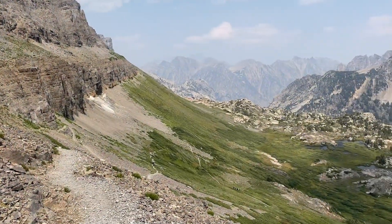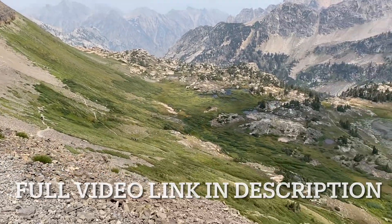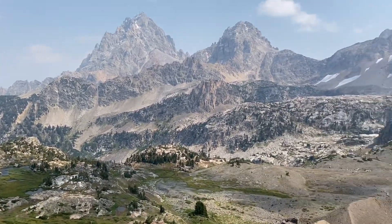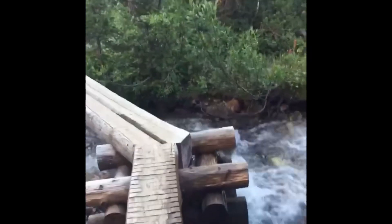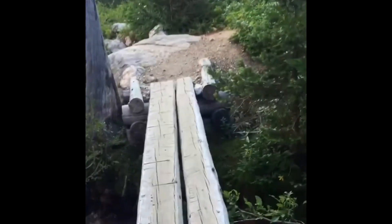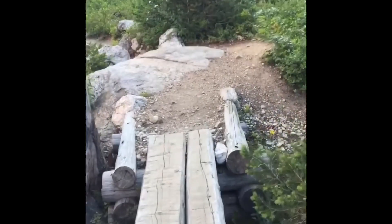I'll leave a full video in the description of the entire backpack trip, which encompassed four days, three nights in the Grand Tetons. Thanks for checking out this video — if you like backpacking, hiking, camping, RV life, or just exploring, check out my channel. See you on the next adventure!